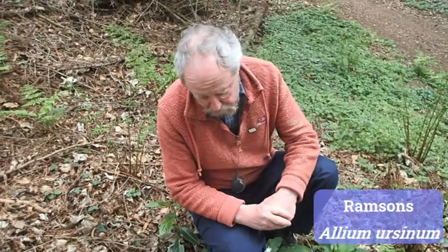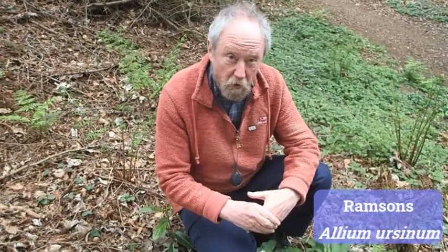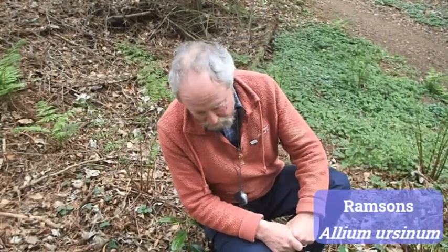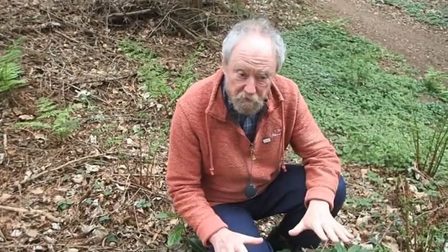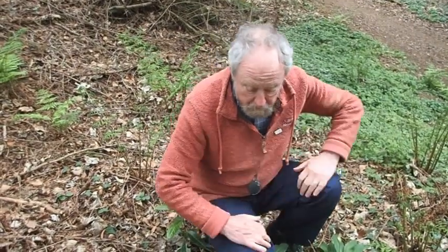So this is wild garlic, or ramsons. I'm told you can make very nice soup out of it — I've tried, and the soup was very green, and I don't find it very enticing, but perhaps that's my lack of cookery skill rather than the wild garlic itself! Ramsons is a very common woodland plant, and it's also the sort of thing you'll find in hedgerows where there's been woodland in the past.